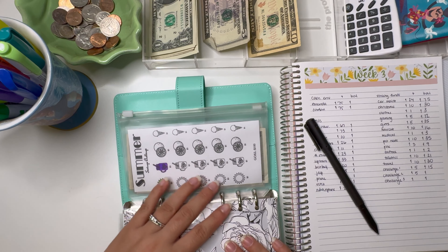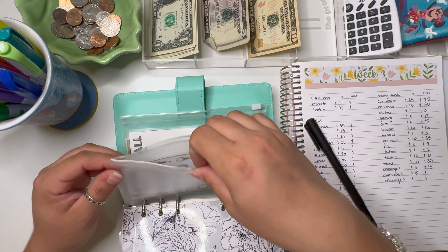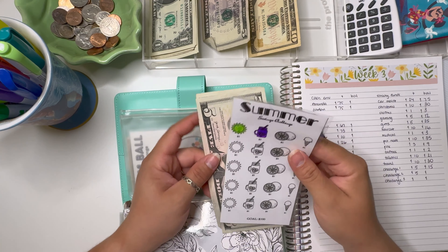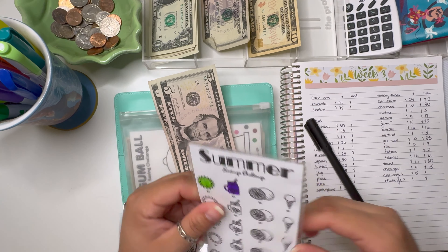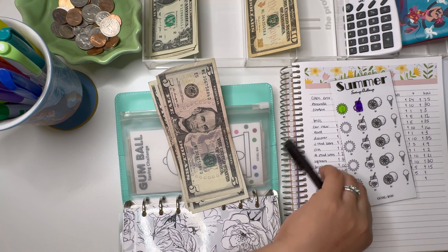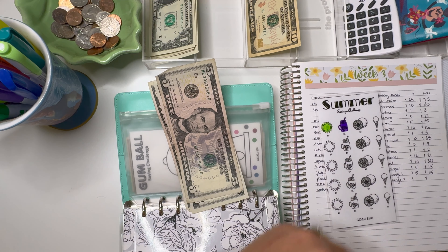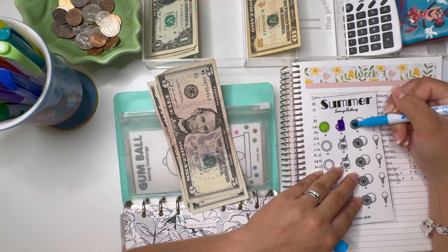After that, we have challenge number two, which is just a Summer Savings Challenge. The goal is $100 and every space is worth $5, so we're going to add a $5 bill — it will also have a total of $15. Let's fill in these limes.